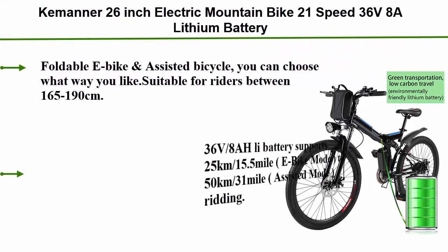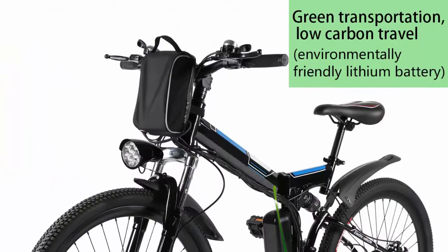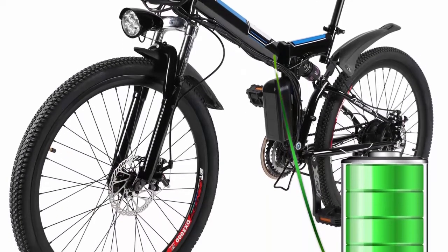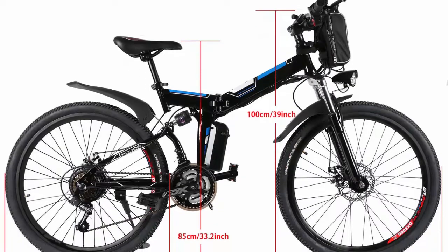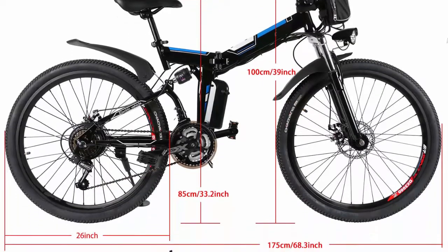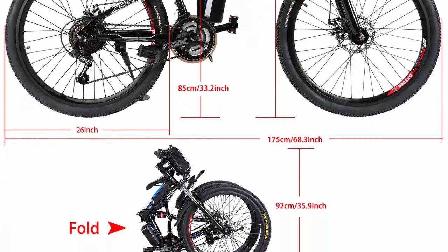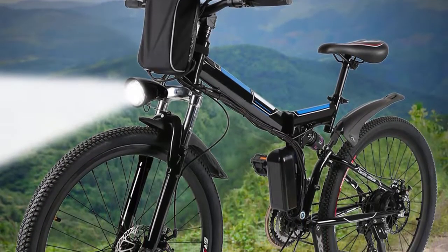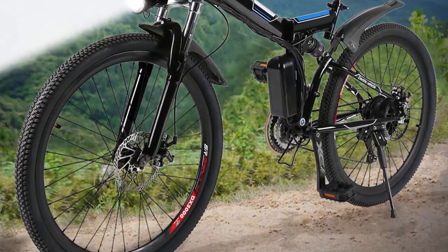Number two: the Keminer 26-inch electric mountain bike, 21-speed, 36V 8Ah lithium battery electric bicycle for adults, foldable. E-bike and assisted bicycle — choose the mode you like. Suitable for riders between 165 and 190 cm. Features mechanical front and rear disc brakes with a 21-speed Shimano professional transmission system. The 250W German motor technology achieves 25–35 km/h (15–21.7 mph) with excellent climbing ability.